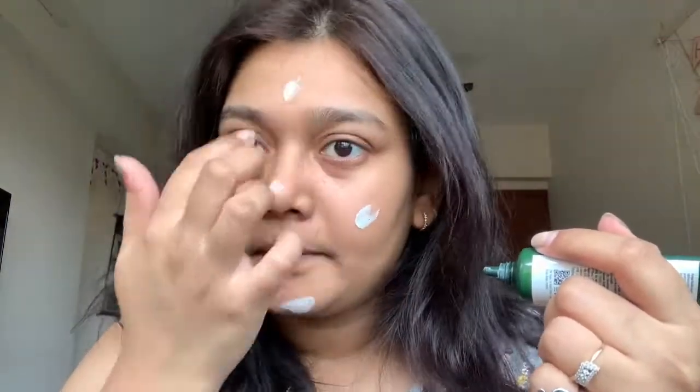Firstly I want to start with a moisturizer, and this is the Kaya Hydro Replenish Radiance cream. After that I'll be using my primer — that is the Master Prime anti-redness primer for my skin.